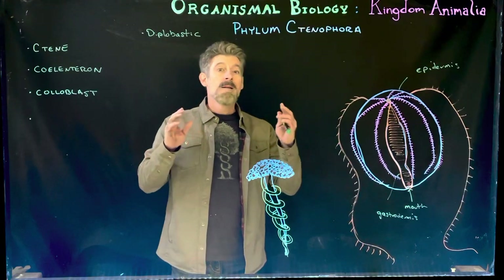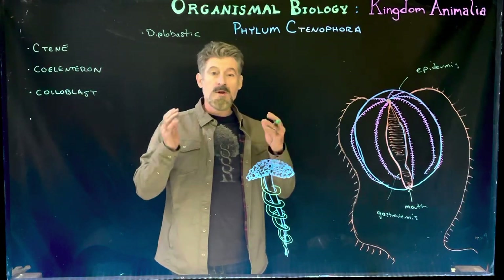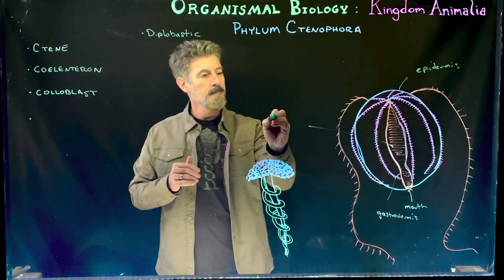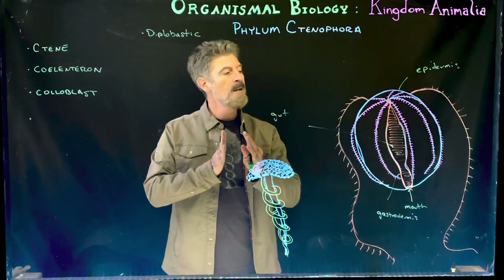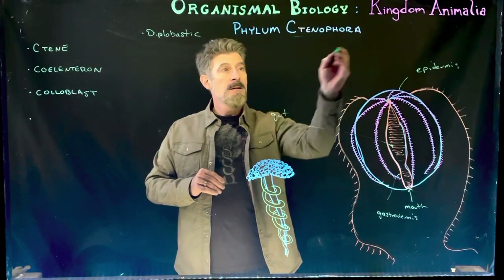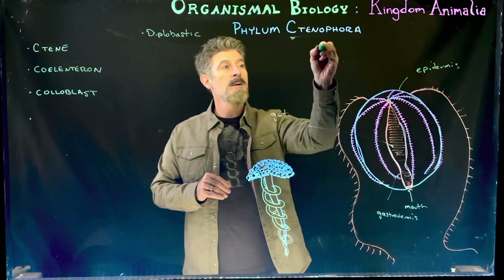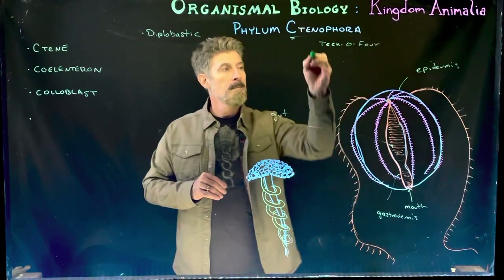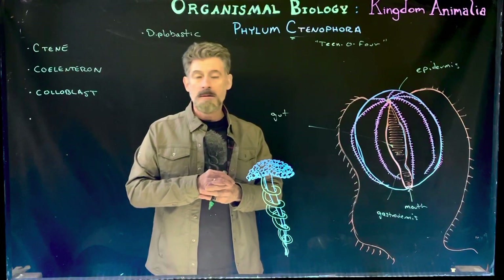Historically there was a phylum called the Coelenterata. This cavity here — the gut or stomach — is actually a little more differentiated than the cnidarians have. This group is called the Ctenophora. It's a silent 'c' in English, so it's pronounced 'teen-o-for' — Ctenophora is the way it's pronounced.